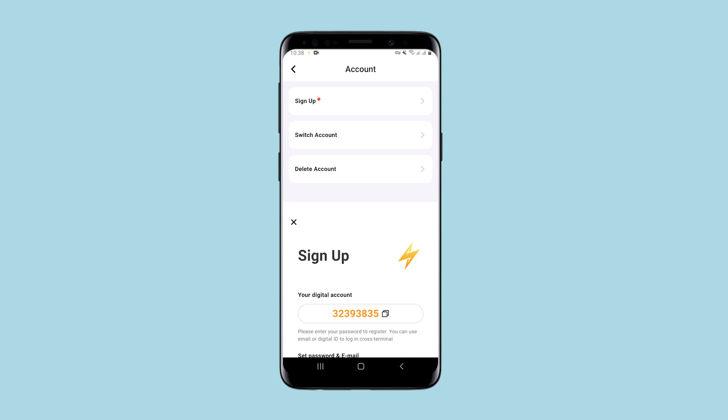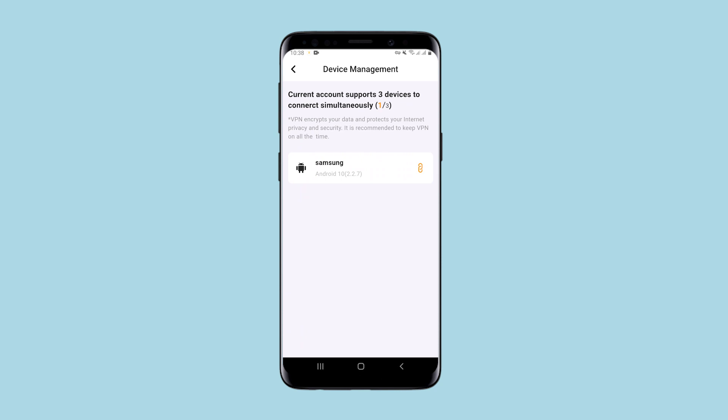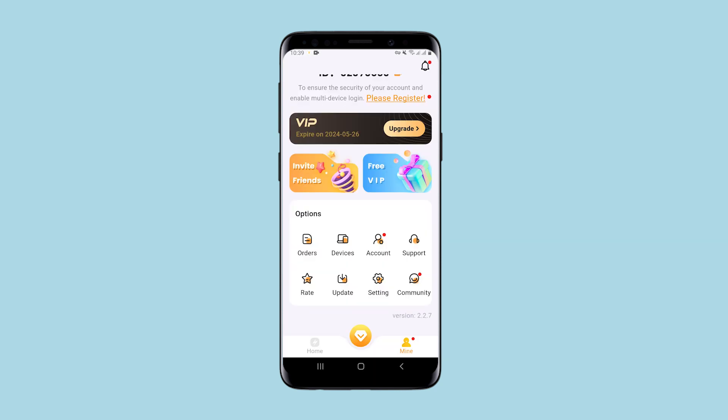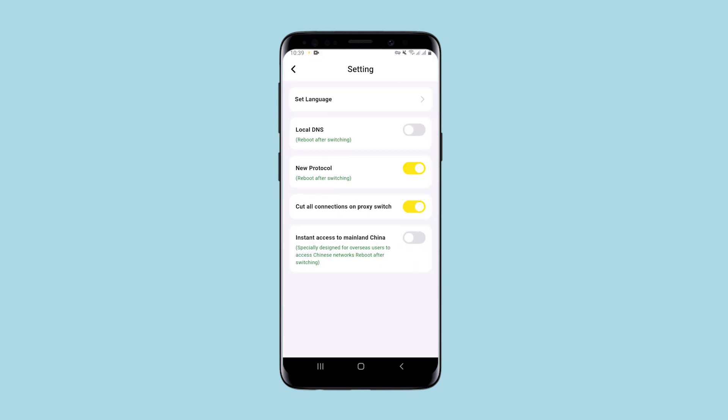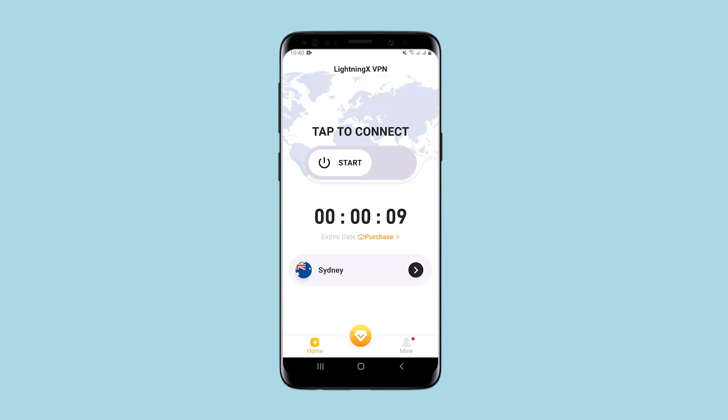Here you can create an account or switch between accounts. You can connect up to three devices. The settings contain all the most necessary options. There is nothing here that needs to be emphasized. Lightning X is a simple application which is also not the best for daily use. This applies to both available connections and connection speed.